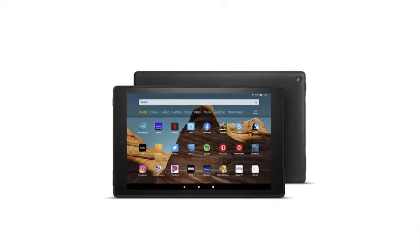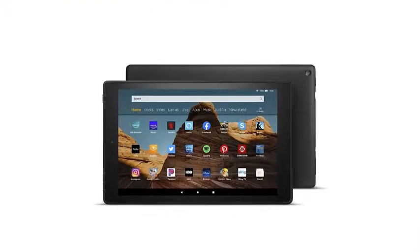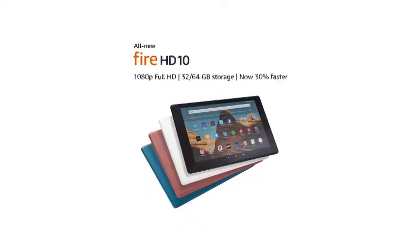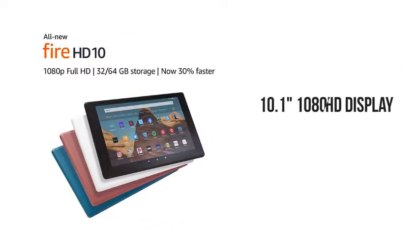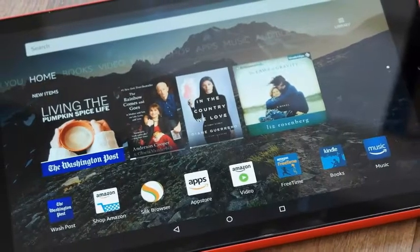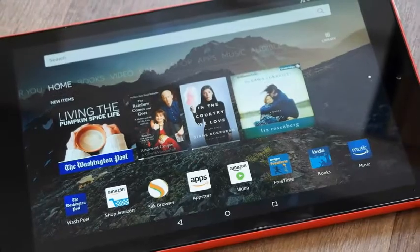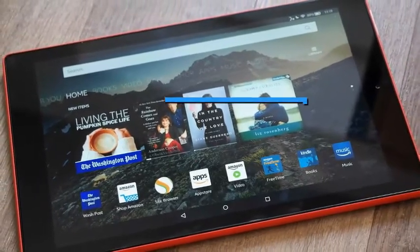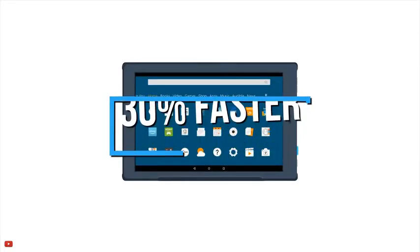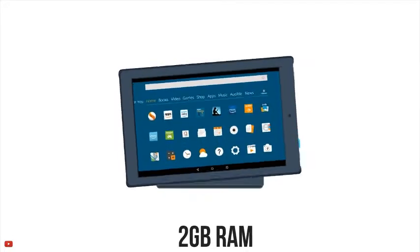With a sharp display and hands-free Alexa integration, Amazon's all-new Fire HD 10 is the best budget tablet out there. The Fire HD 10 features a brilliant 10.1-inch 1080p Full HD display with over 2 million pixels. Enjoy widescreen movies, videos and games with wide viewing angles, less glare and more brightness thanks to the stunning IPS LCD display. The Fire HD 10 is now 30% faster with a more powerful quad-core processor and 2GB of RAM over the previous generation.